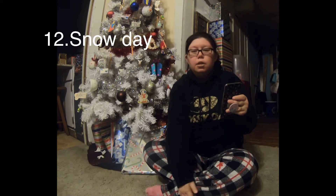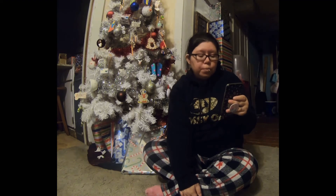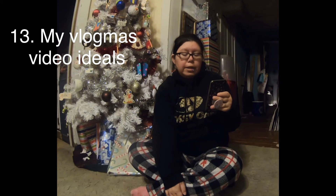Day 12: I did a snow day because it snowed outside, and me and my youngest went out and played in the snow and took pictures. Day 13: we did my Vlogmas video ideas, which is today's video.